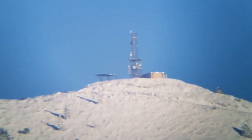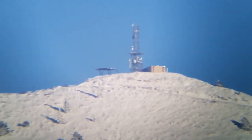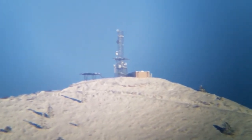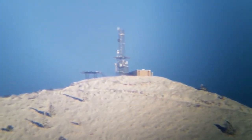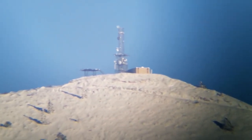So that is the cell phone tower on the top of the mountain east of Payson, above Elk Ridge and Woodland Hills.